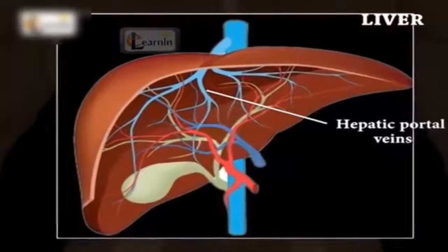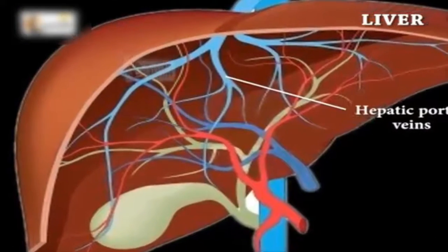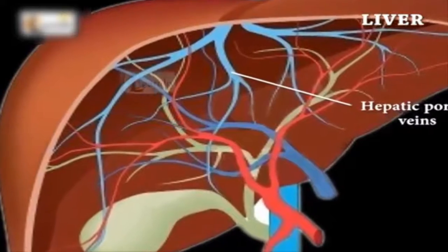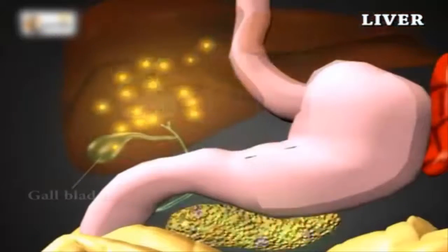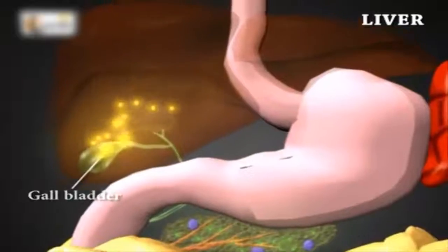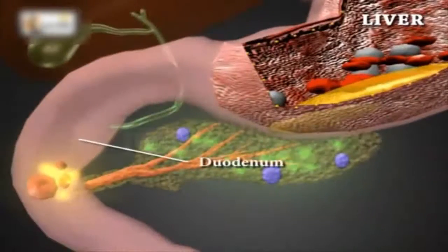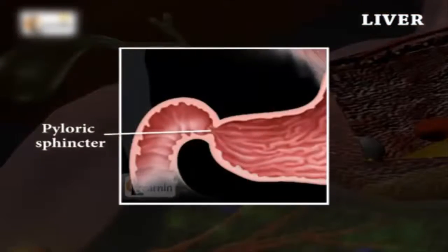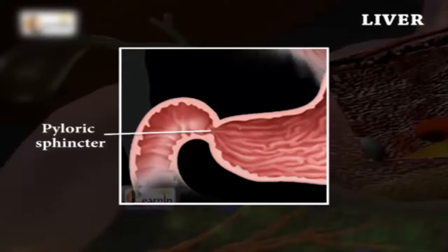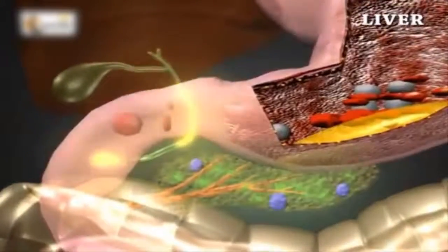The hepatic portal veins, which are blood vessels that carry blood from the gastrointestinal tract and spleen to the liver, pick up nutrients and toxins from the stomach and intestines for processing. The hepatic ducts and gallbladder send the processed bile to the duodenum, which is about 25 cm long and C-shaped. The stomach opens up into the duodenum through a pyloric sphincter, a muscle that acts as a valve that controls the passage of food from the stomach into the small intestine.